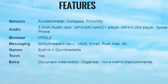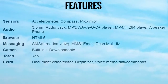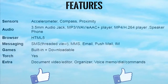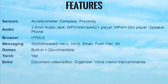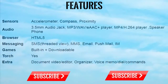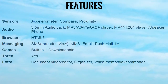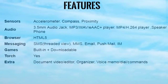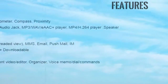Features Sensors: Accelerometer, Compass, Proximity. Audio: 3.5mm Audio Jack, MP3/WAV/AAC Plus Player, MP4/H.264 Player, Speakerphone. Browser: HTML5. Messaging: SMS Threaded View, MMS, Email, Push Mail. Games: Built-in plus downloadable. Torch: Yes. Extra: Document/Video Editor, Organizer, Voice Memo, Dial Commands.